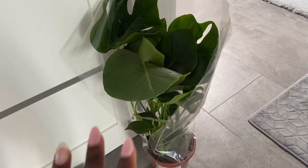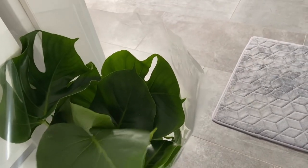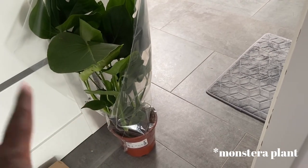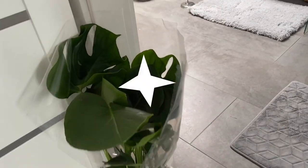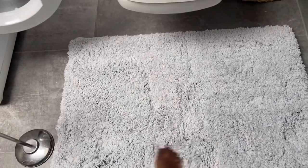I've always wanted one of these plants, and I went to IKEA and they finally had them. Every time I've been to IKEA I've never seen them, and it was just 14.80 — I've never seen it that cheap before, so I had to get it. For the bathroom, I just picked up this new fuzzy little bath mat that's going to go right here.